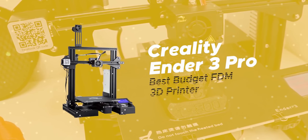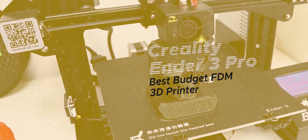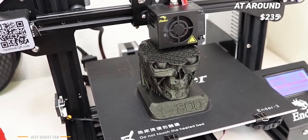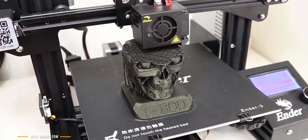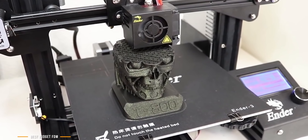We'll start with the Creality Ender 3 Pro, our choice for best-budget FDM 3D printer. At around $235, the Creality Ender 3 Pro is one of the best-budget FDM printers you can get. It's an excellent and affordable tool for makers, hobbyists, and tinkerers, and it's capable of delivering some astonishing quality prints that put some pricier printers to shame.